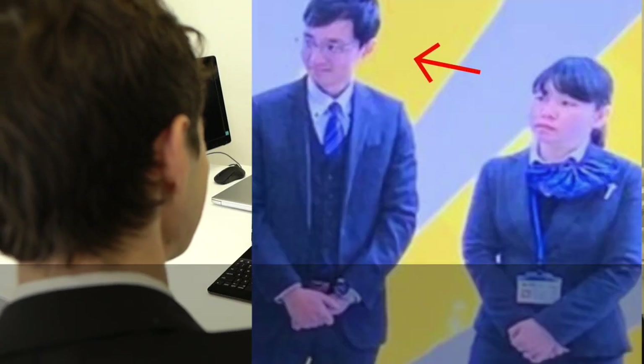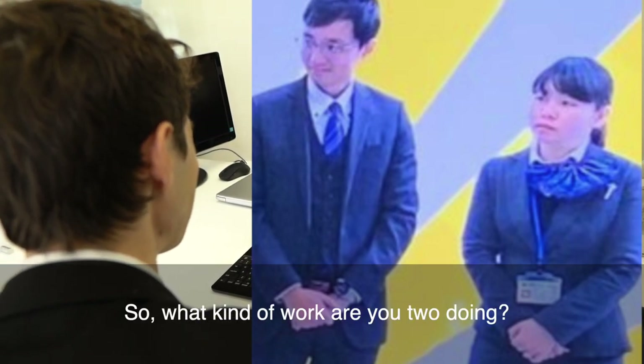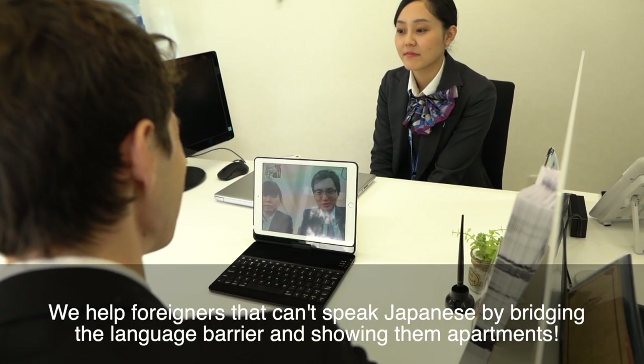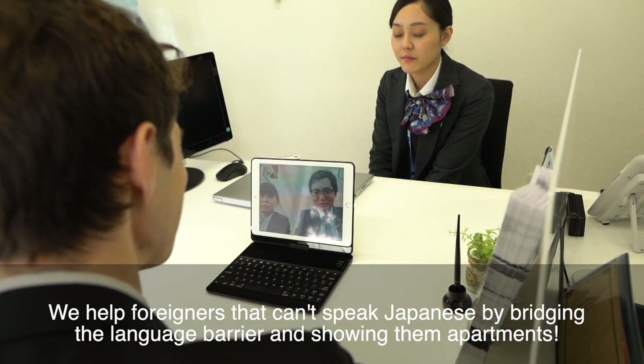That was George and he helps a lot of our English speakers. But we also have native staff that can assist in Chinese and Vietnamese. I always help the people who don't speak Japanese.